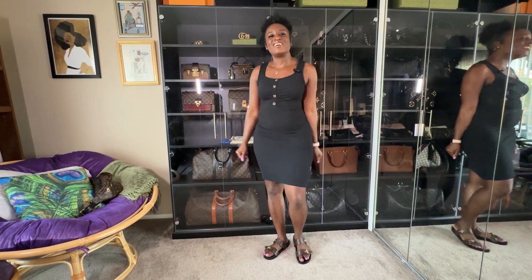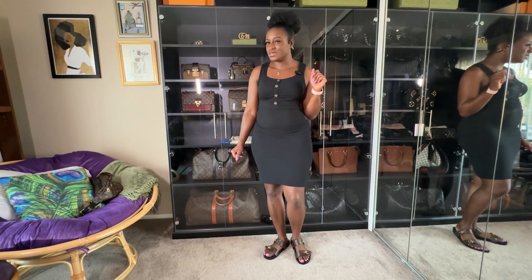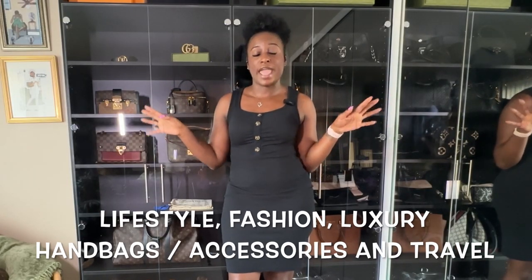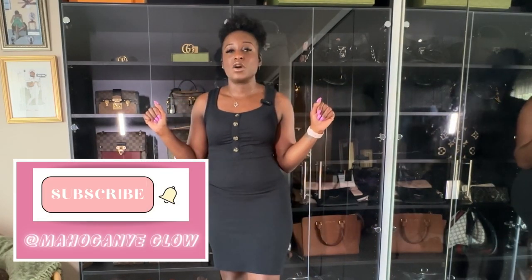Hey y'all, it's Mahogany Glow here back with another video. Today we're going to talk about a recent Louis Vuitton purchase that I made. My channel is all about lifestyle, fashion, luxury handbags, accessories, and travel. If you love those things too, make sure you're subscribed. Also check my social media handles linked down below.